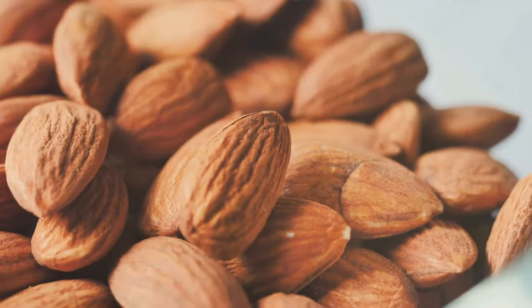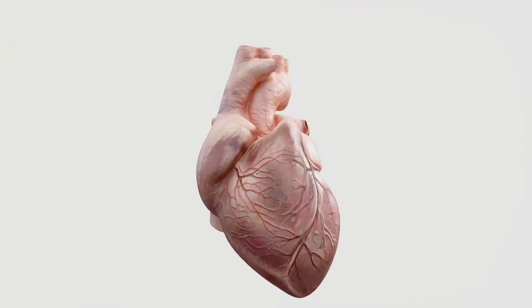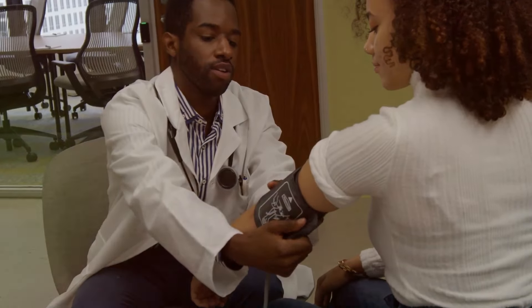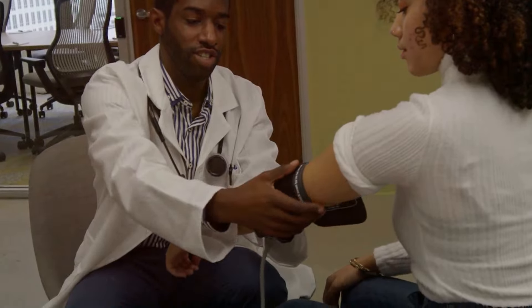Almond flour is rich in healthy fats, particularly monounsaturated fats, which are known for their heart-healthy benefits. Incorporating almond flour into your diet can help support heart health and lower cholesterol levels, making it a smart choice for overall well-being.